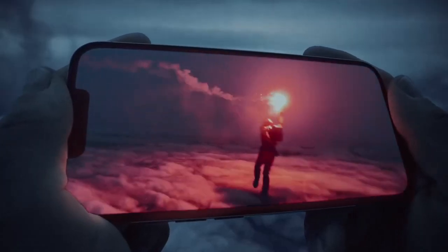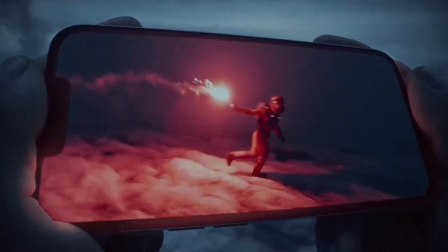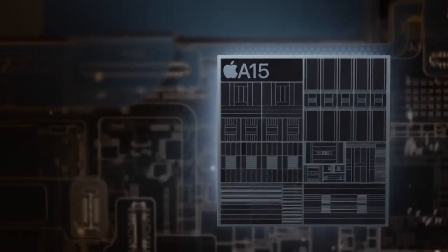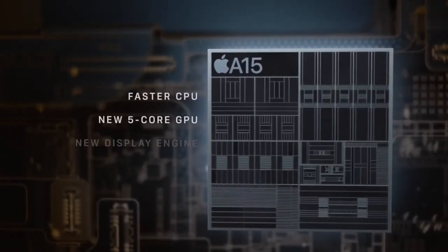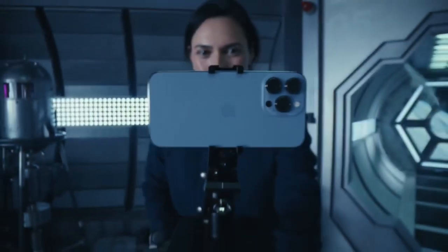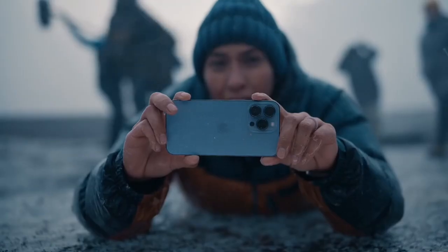The Super Retina XDR display with ProMotion uses an adaptive refresh rate that makes the iPhone experience feel faster and more fluid. Power is redefined with A15 Bionic — the world's fastest smartphone chip — and a huge leap in battery life to keep up with your day.